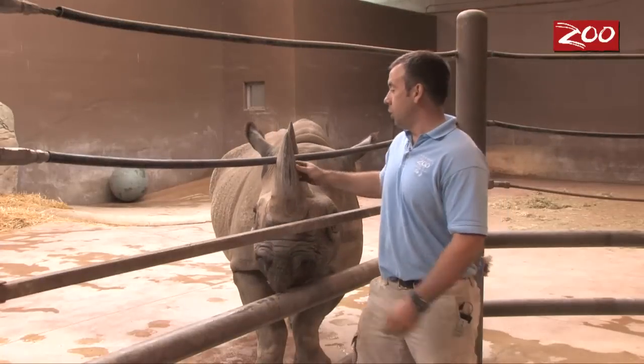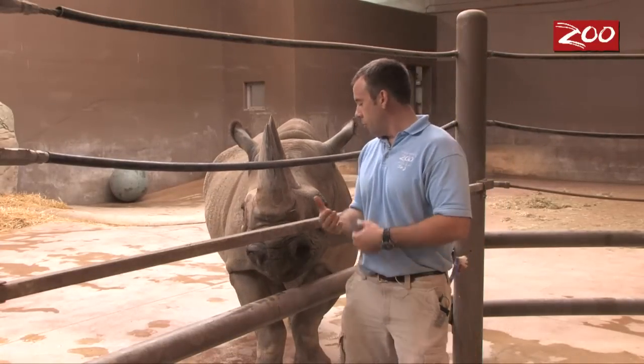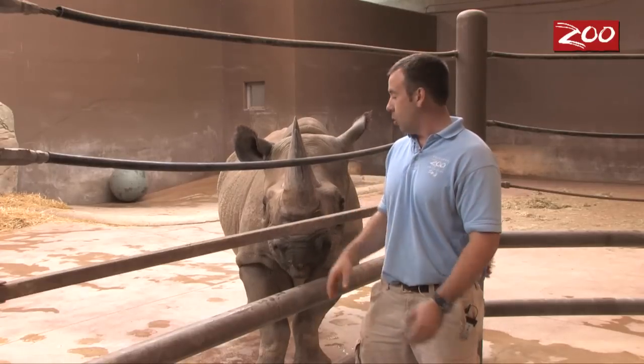And this is Kulinda. Kulinda is 21 years old and she's getting a little bit older, so her teeth aren't in quite the best condition as they were at a younger age, but that happens as they get older.